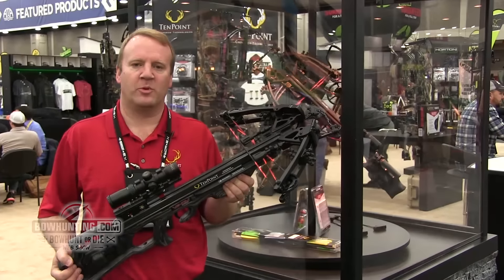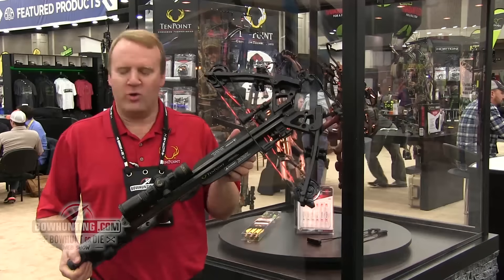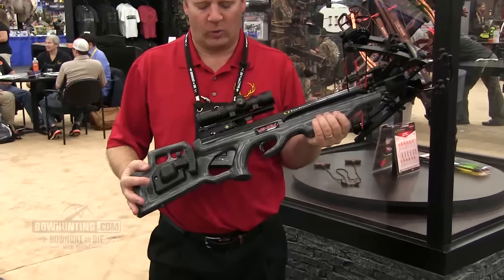Hi, I'm Randy Wood with 10 Point Crossbows. We're here at the 2016 ATA Show. We've got a new Venom Extra. The Venom's been in the line for a couple years, but this new Venom Extra is an absolutely gorgeous piece of hunting equipment.